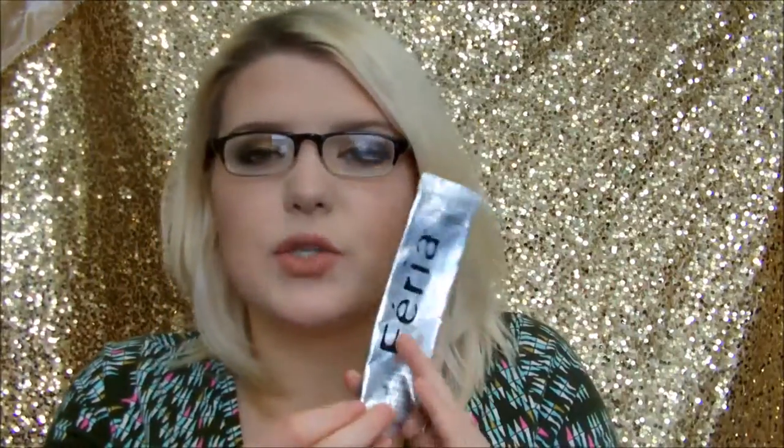This is the Féria Anti-Brass Conditioner from L'Oreal Paris — it came in the hair coloring box. I really like this to get all the brassy tones out and make hair white. Since I'm going for a more golden look I can't use it right now, but it works wonders — it's really conditioning. The only downside is you can only get it through the coloring boxes. L'Oreal, please sell this separately!